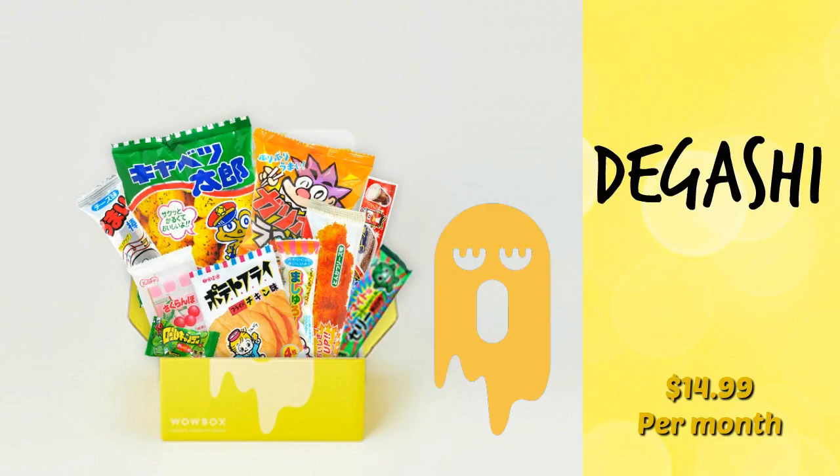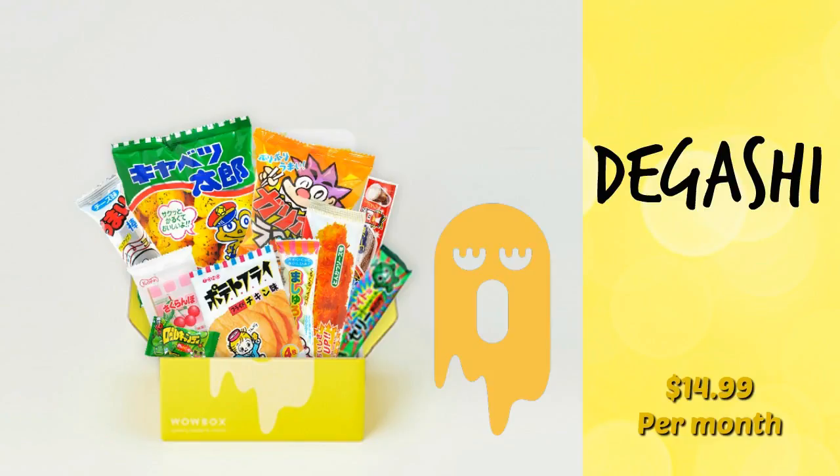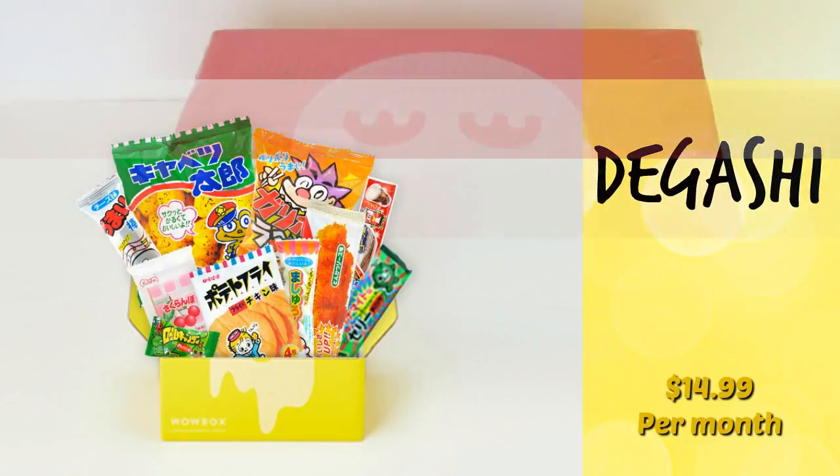The last theme is the Dagashi box, and this theme carries on the dagashi tradition in Japan. It features nostalgic treats from Japanese childhood, and every box includes at least 12 items with a mixture of hard candies, gummies, chocolates, and savory snacks. This box is $14.99 per month.